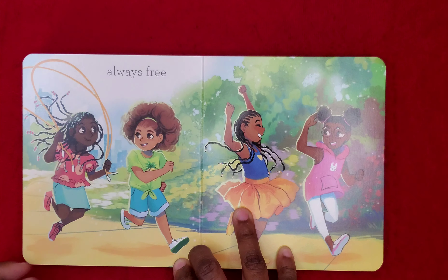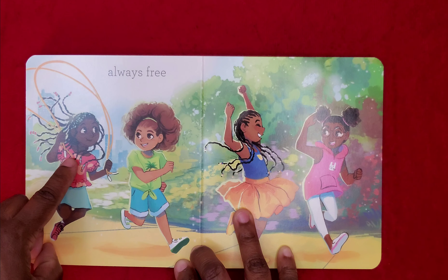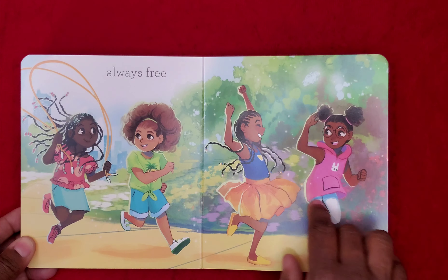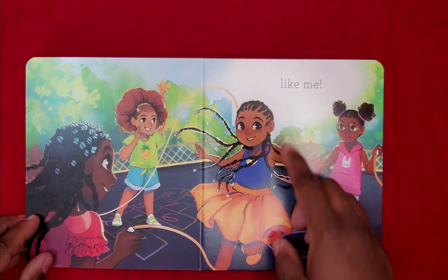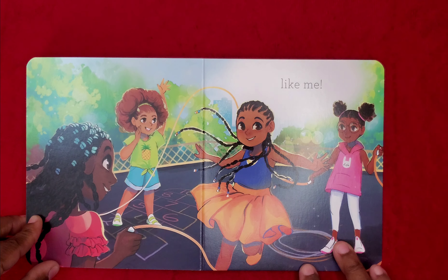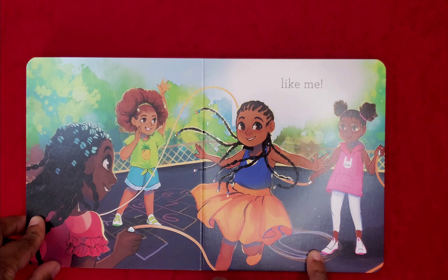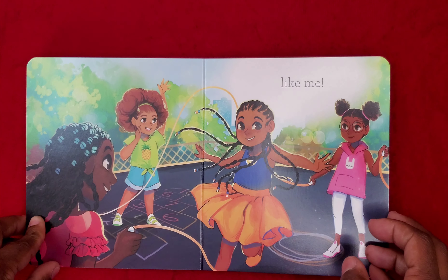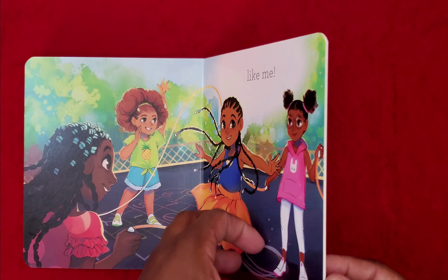Always free. The little girl that has the beads in her hair, she's got a jump rope, and they look like they're all about to go play. Like me. And they are jump roping. This type of jump rope that you use two ropes is called Double Dutch. And they look like they're having so much fun.